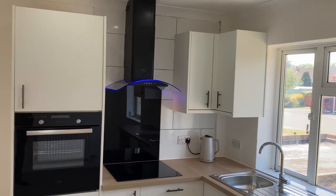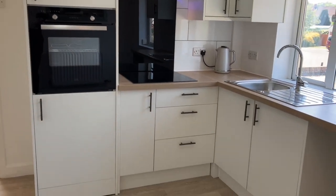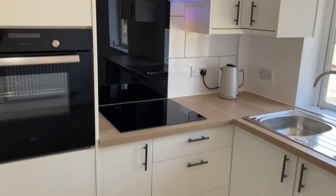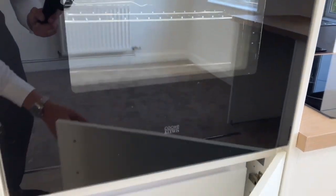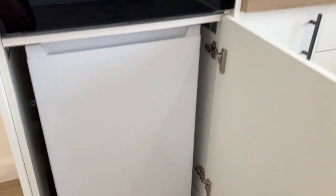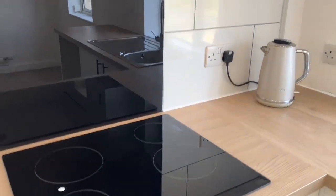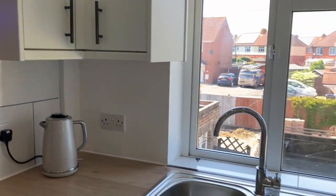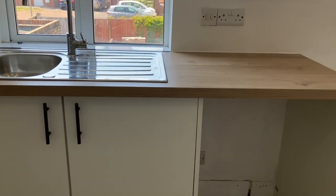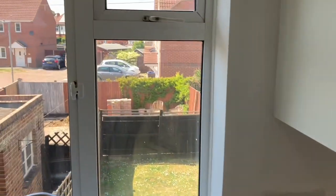You can see the brand new kitchen that's been installed, with white gloss units, eye-level oven, fridge under there as well, electric hob with extractor, and space for a washing machine ready to be plumbed in.